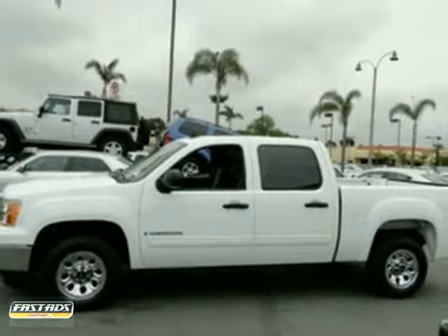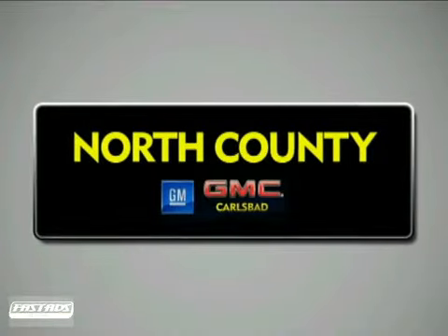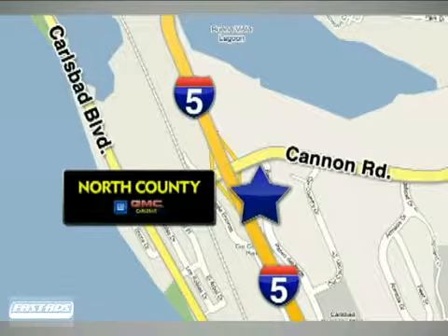Take it for a test drive today. North County GMC Carlsbad is a premier full-service dealership. We are conveniently located at 5445 Paseo del Norte in Carlsbad, California.